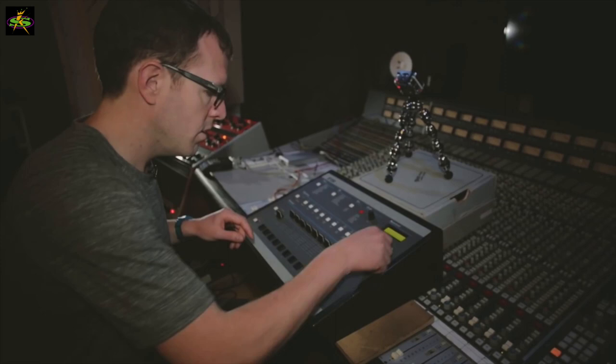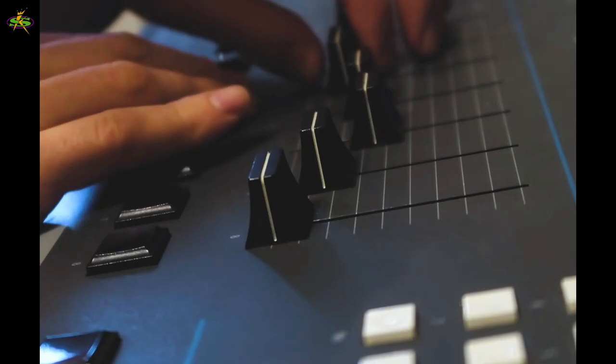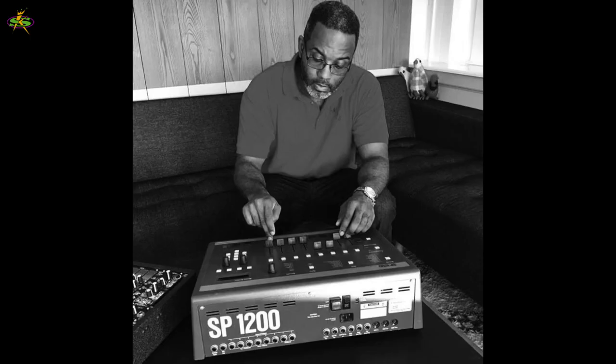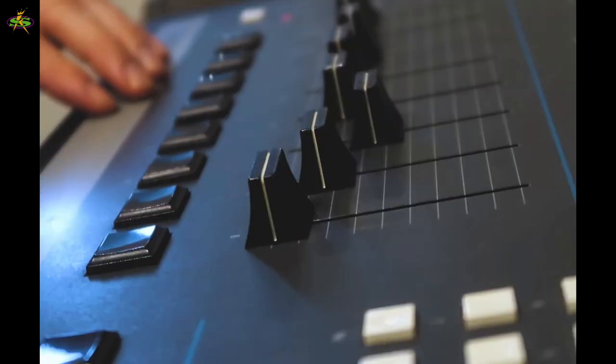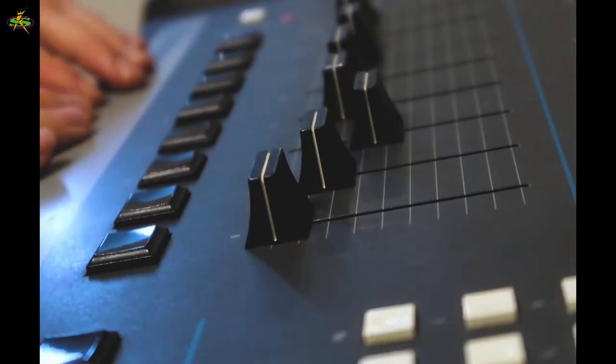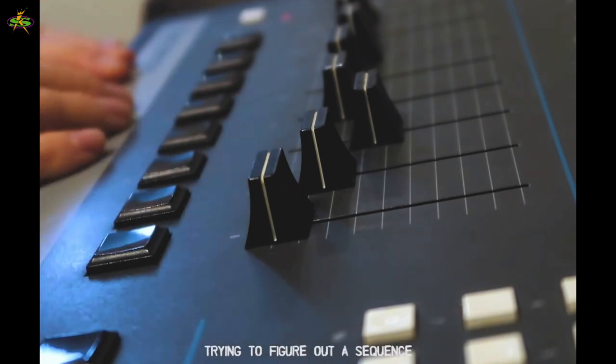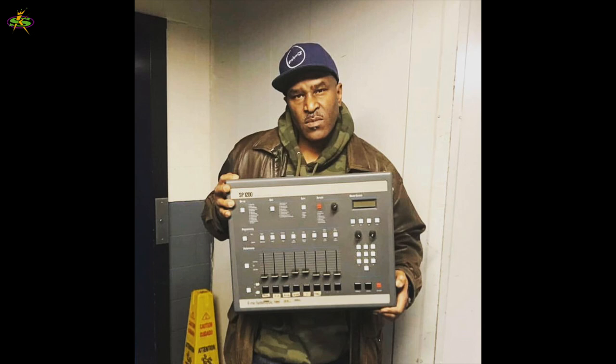It starts to catch on. Rock and rollers like it — they can trigger samples from triggers on drum pads. Songwriters and R&B acts can now create their own music in the studio without having a drummer. Rap producers loved it. Hip-hop heads loved it. It was so dope. You could create this boom-bap sound that had the feeling of a real drum in the room.